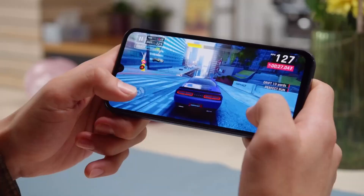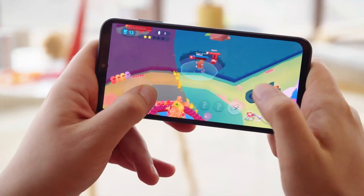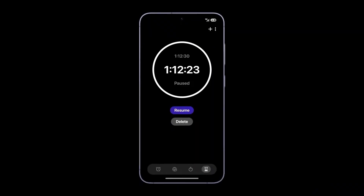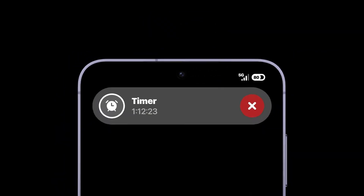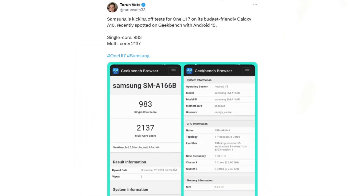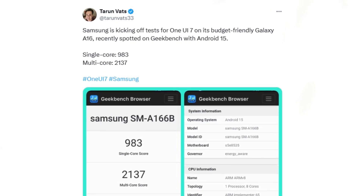This latest addition to Samsung's Galaxy lineup comes preloaded with Android 14 and OneUI 6.1. The Galaxy A16 is slated to receive its first major upgrade with OneUI 7, and reports indicate that testing for the update is already underway. Recently, the Galaxy A16 appeared on Geekbench running Android 15 with Samsung's OneUI 7.